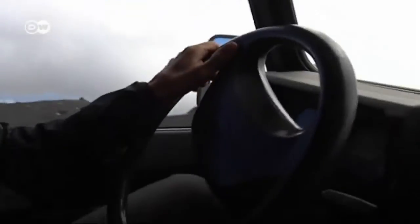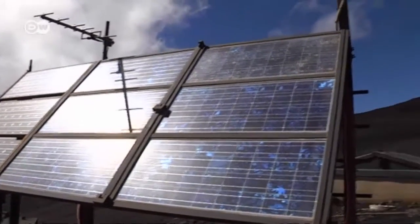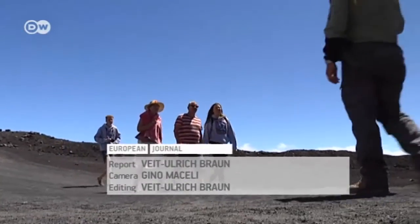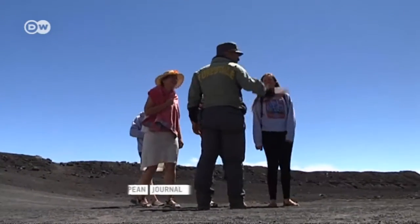But despite all the technology, eruptions aren't always foreseeable. That's where the rangers come in. Depending on which seismograph goes off, the volcanologists send us out to the affected area to find out what's happening. And if it's necessary, like now, Mount Etna's summit is blocked off.